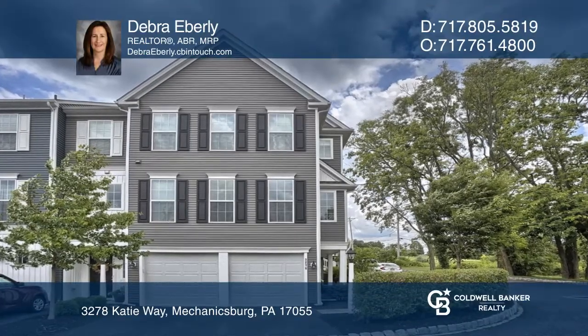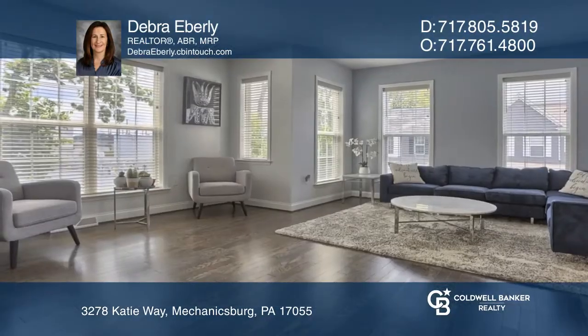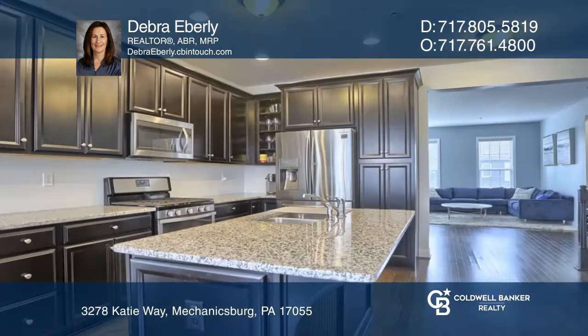This large end unit features a two-car garage, den or bonus room, tons of light, and first floor laundry.